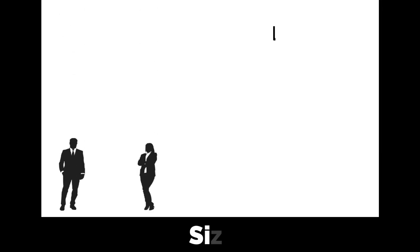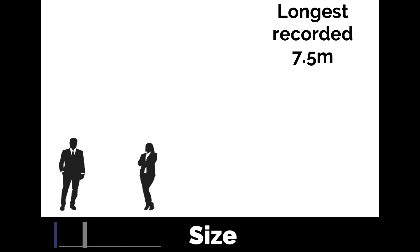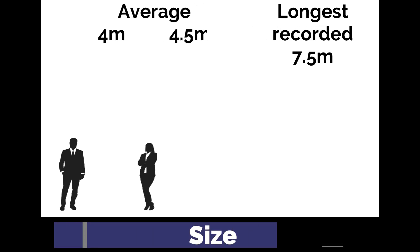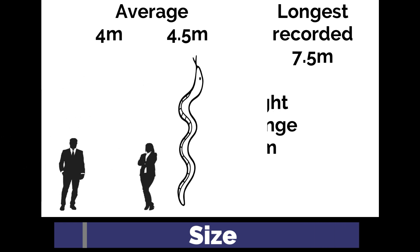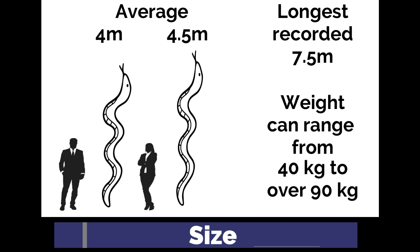Females are generally larger than males, reaching average lengths of about 4.5 meters, while males typically average around 4 meters. Their weight can range from 40 to over 90 kilograms for larger specimens, which can also exceed 6 meters in length.